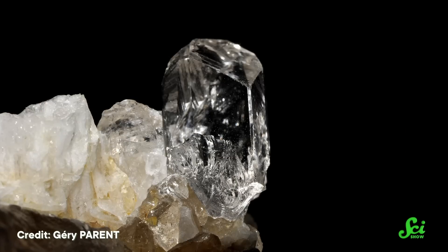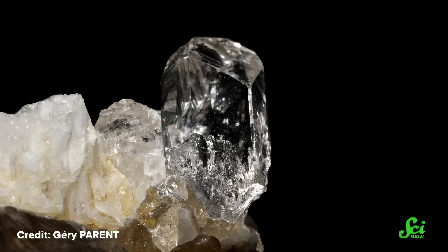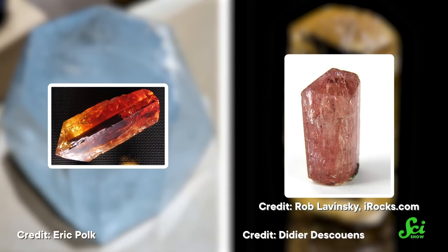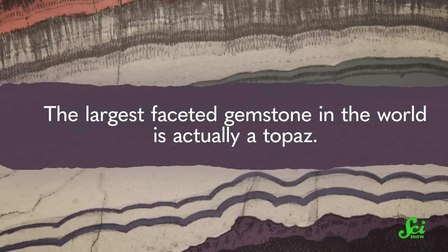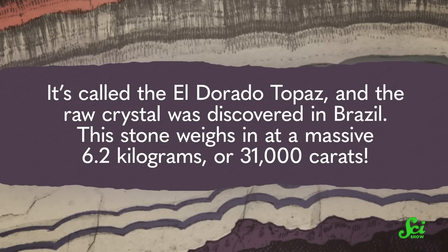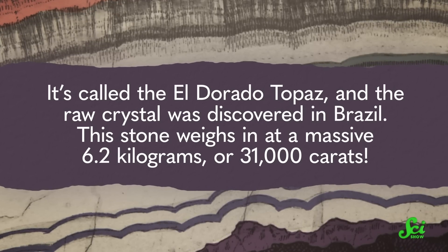Pure topaz is completely colorless, but when trace impurities get added into the mix, the resulting crystal can be any number of colors. The most common ones are pale blue and golden yellow, while the rarest topaz colors are red and pink. And these crystals can be truly massive — the largest faceted gemstone in the world is actually a topaz. It's called the El Dorado topaz, and the raw crystal was discovered in Brazil. This stone weighs in at a massive 6.2 kilograms, or 31,000 carats.